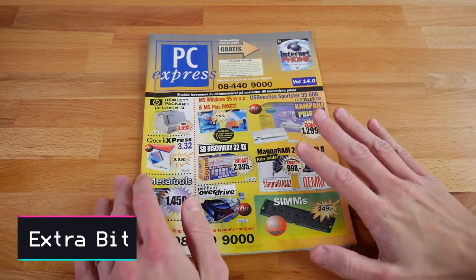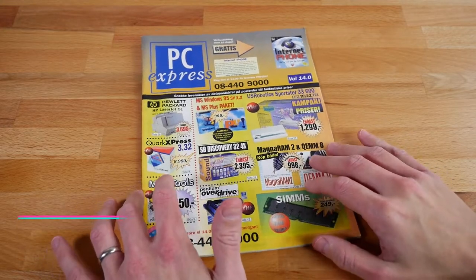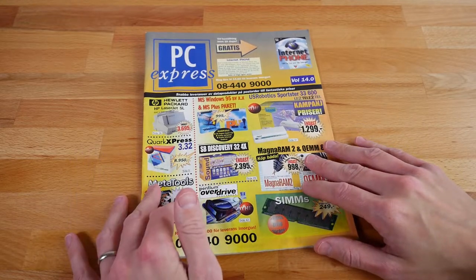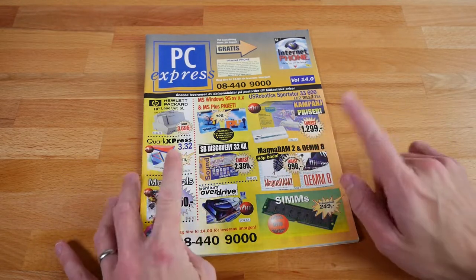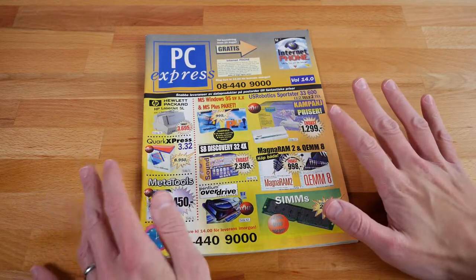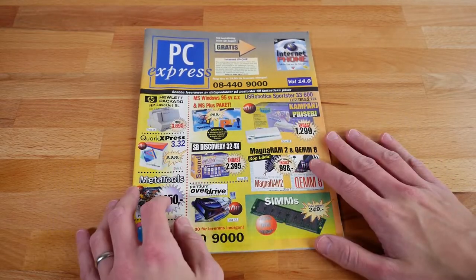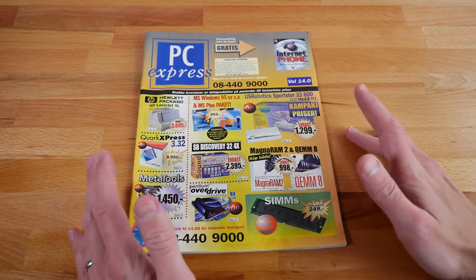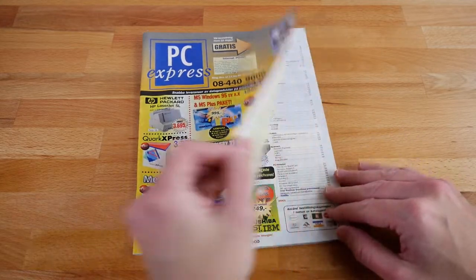Welcome to An Extra Bit. This is a business catalog for computer parts and accessories from the mid-90s, thinking about 95 or 96 or so. I used to get these through my parents' business, and I just loved pouring through them as a kid. So we're just going to take a little stroll through Nostalgia Lane, going through this and see what was on offer around that time. This is a Swedish catalog, so I'll do a little translation on the fly where needed.